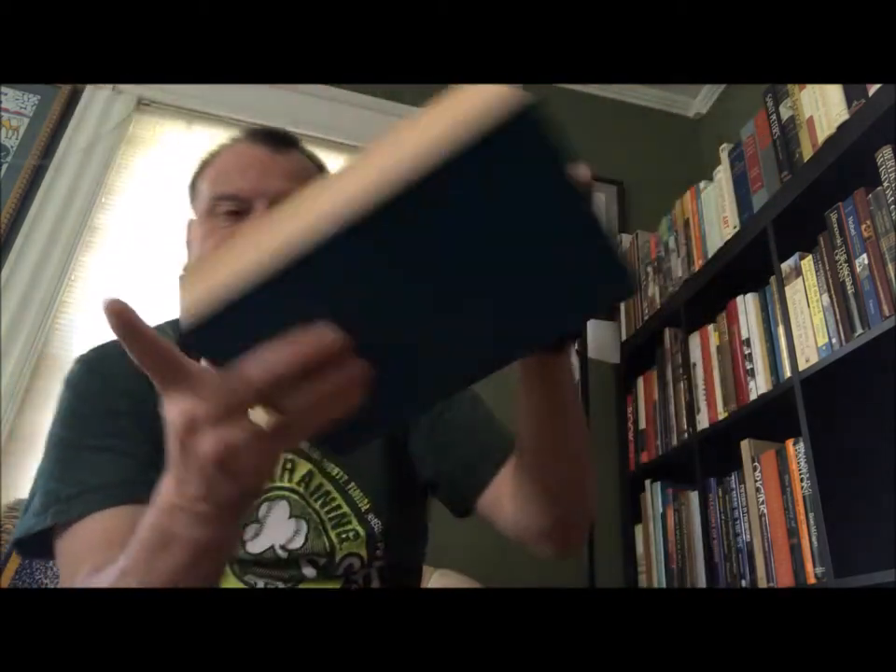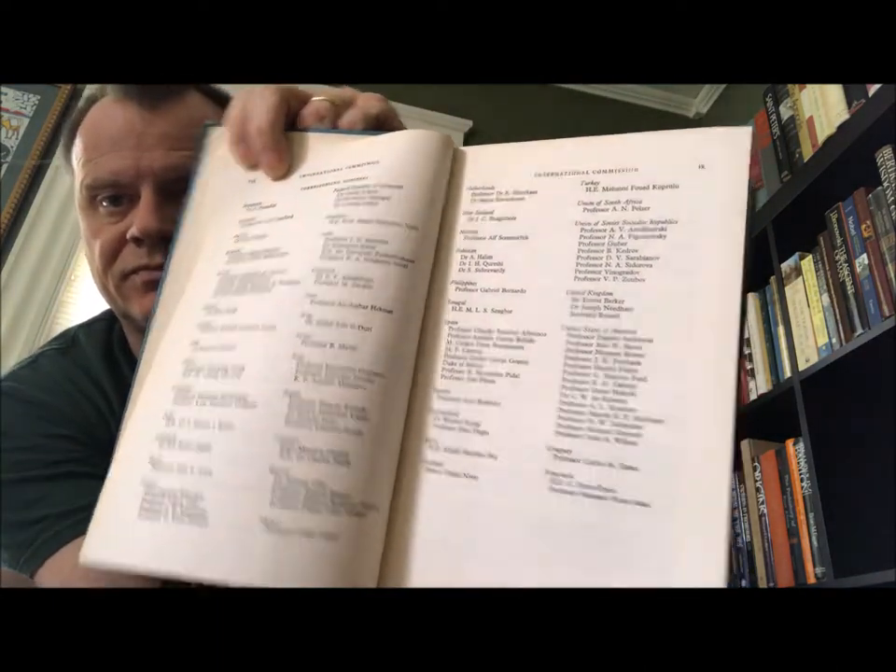This is a UNESCO volume — there's a commission responsible for this book from countries all over the world. Under the United Kingdom it lists Sir Ernest Barker, Dr. Joseph Needham of China fame, and Bertrand Russell — pretty impressive. There's a foreword by the Director General of UNESCO, René Maheu, written in Paris in 1962.